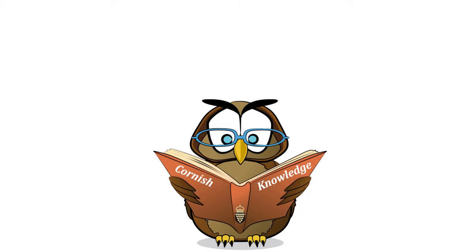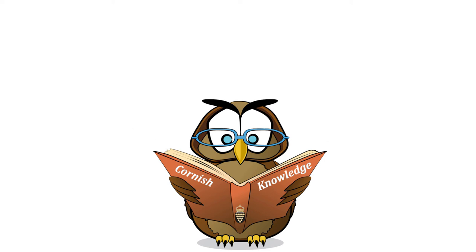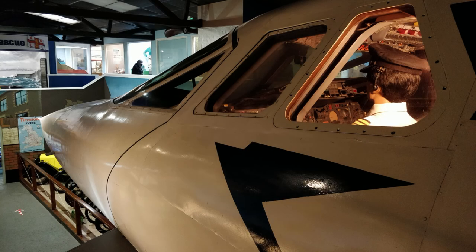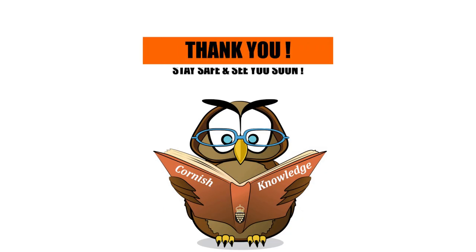That concludes our journey of fashion through time. Remember, the links to the walk around are in the description, along with the link to visit Flambard's for yourself. Next time, we'll be taking a look at the Concorde — a pioneering step in aviation. Remember to like and subscribe so you don't miss out on future content. Thank you for watching. Until next time.